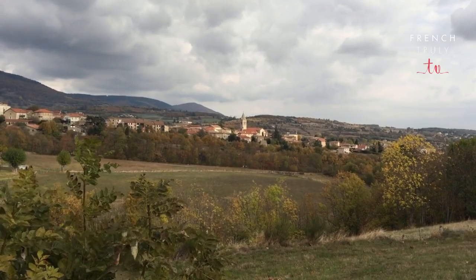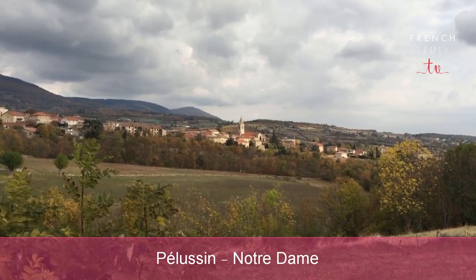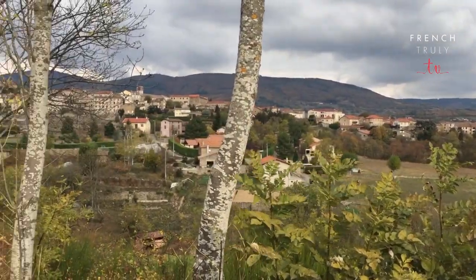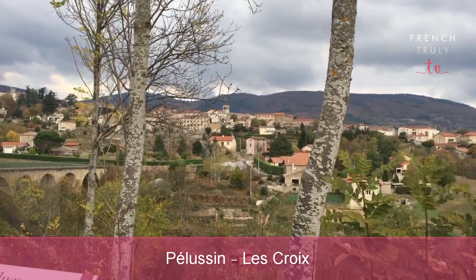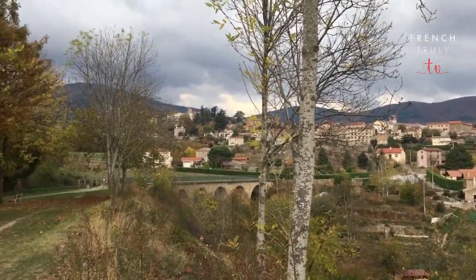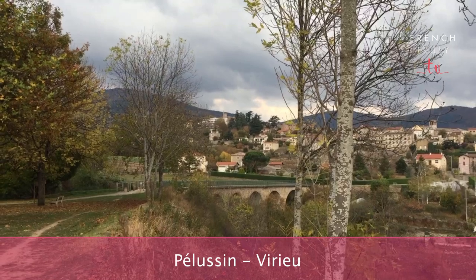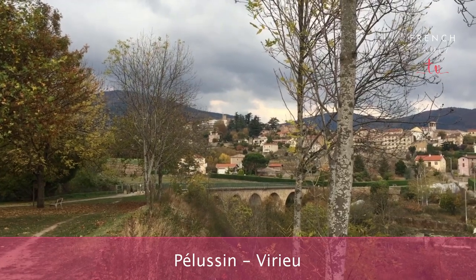Today, it's windy, and I've decided to shoot from this gorgeous place because it will give you a great view of the French village I just moved to. There are three neighbourhoods in Pellussin. Neighbourhood number one, you see a church — it's called Notre Dame. Neighbourhood number two, in the middle, you see another church. Can you see a square top? This one is called Les Croix. And neighbourhood number three, you can see a castle. It looks teeny tiny from here just because we're really far, but it's not that small. It's called Virieux.